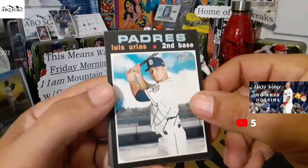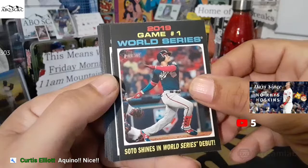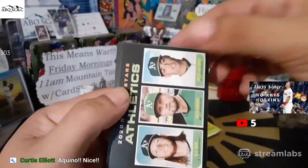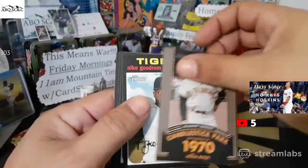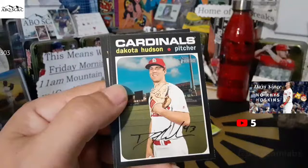Luis Urias — two packs left. Rafi Devers. A's rookies: AJ Puck, Seth Brown, and Lozardo — two out of these three are pretty good. Candlestick Willie Mays insert from 1970. Nico Goodrum. Dakota Hudson.